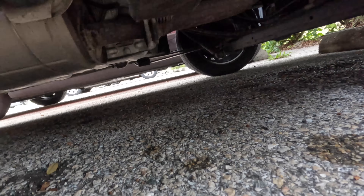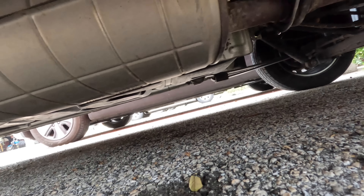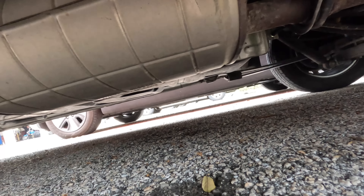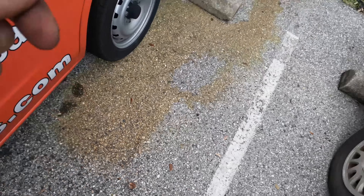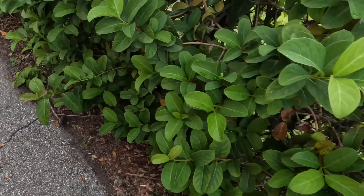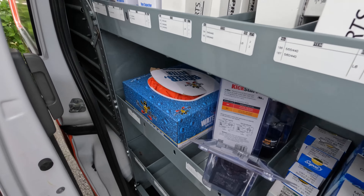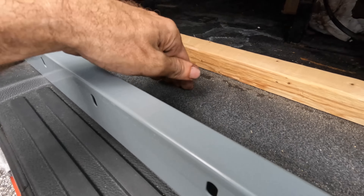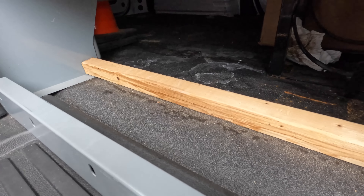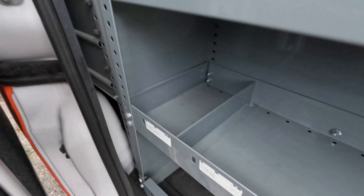According to AllData, there should be an access hatch down below where I can just pop the hatch up — that's where the fuel pump is. So let's take a look down under and see where the tank is. It looks like it's on that side over there, so let's go over the other side and go in through the cargo door to find the access hole in the bottom of the truck.